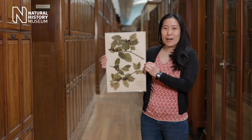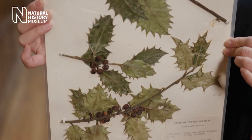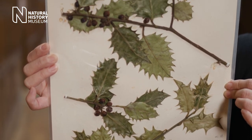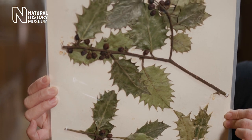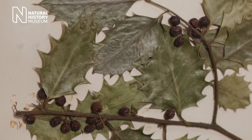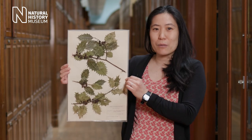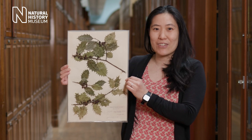My name is Wei, I work in the task force team, and my favourite specimen is this holly plant. Holly has spiky leaves to help protect it from being eaten by animals. Scientists have found that the leaves lower down are spikier — where animals might try to eat them — than higher up where they can't reach. If you see a holly plant, look up and you might be able to see this feature too.